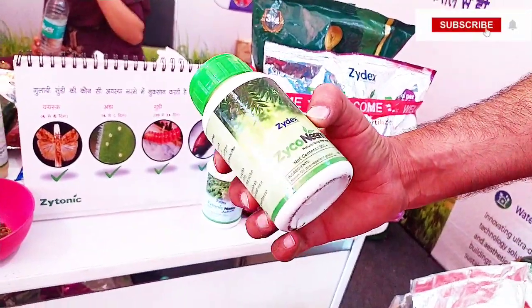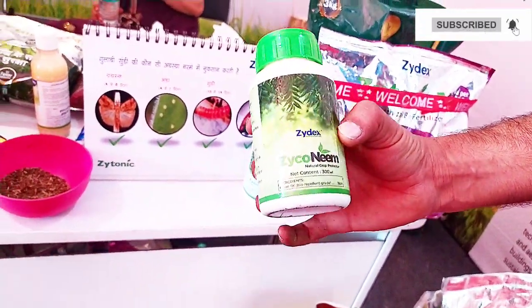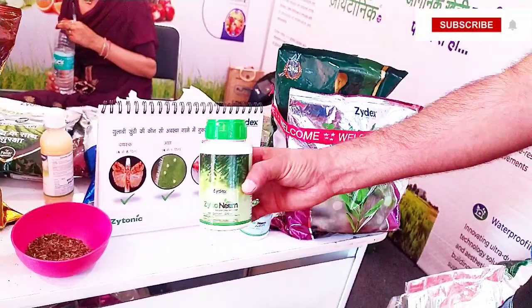Last year, in 2000 acres it has been used, and the second spray has also been applied. If you use the second spray, you can use the same spray. Thank you.